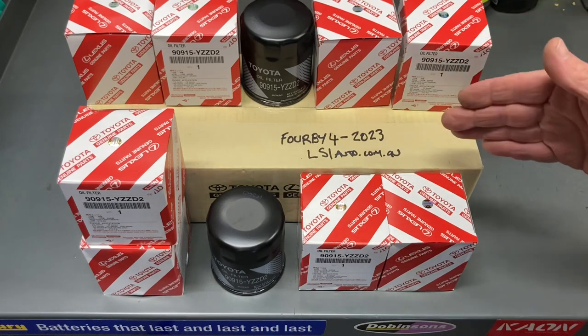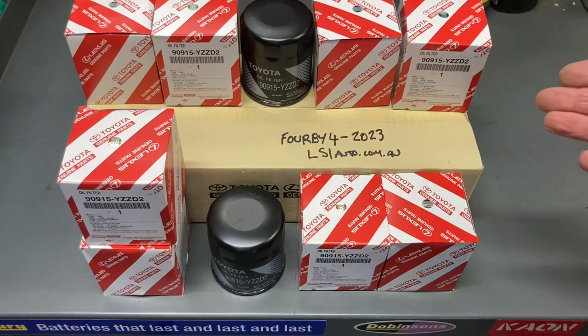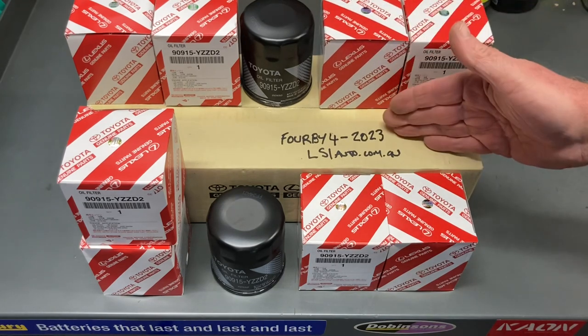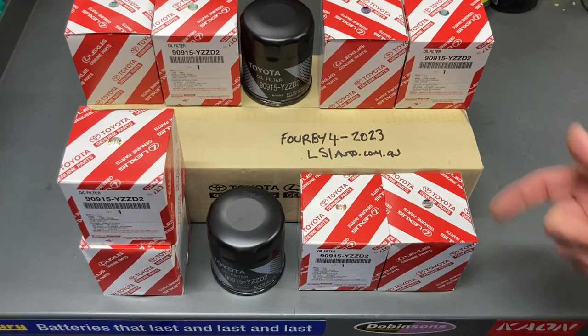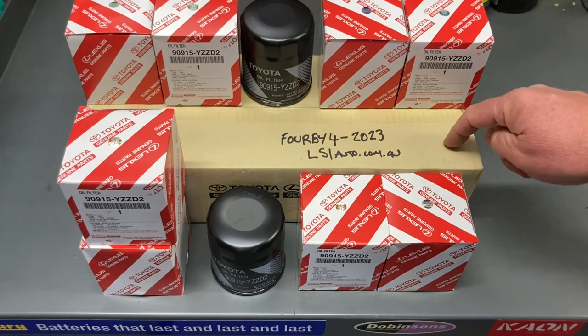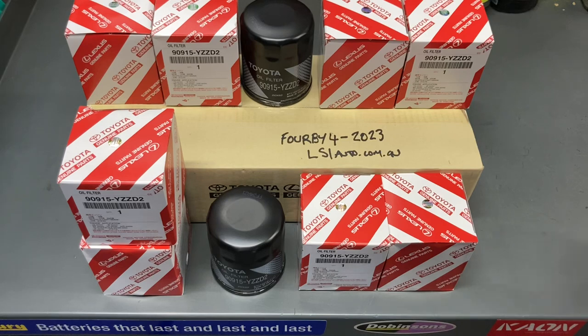I actually contacted them and said, 'How about a discount?' And bada bing — 4b4-2023. I don't know if it lasts the whole year, so just go and buy some now. There are 10 in a pack, it's going to cost you about 100 bucks — they're about $10 each. You've got the genuine filter. It's a no-brainer: genuine filters for cheaper than aftermarket filters.